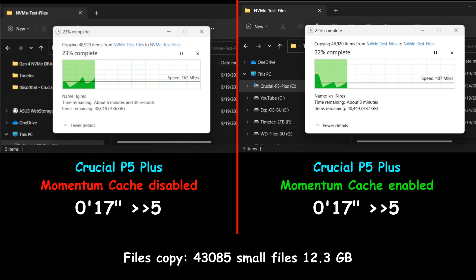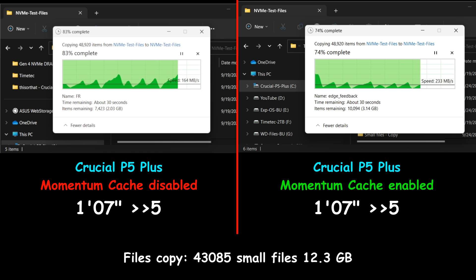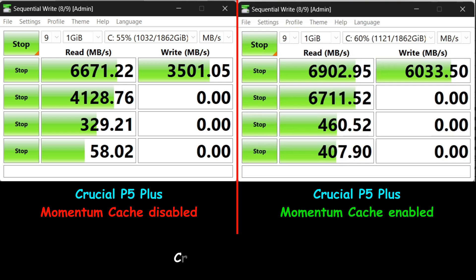The last file copy test involves copying a large number of small files from the same drive to the same drive — totaling 12.3GB. Here also the drive with Momentum Cache enabled was slower, averaging 140 MB/s compared to 154 MB/s with Momentum Cache disabled. This is not a negligible difference.